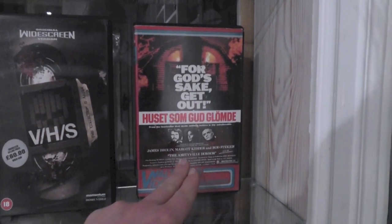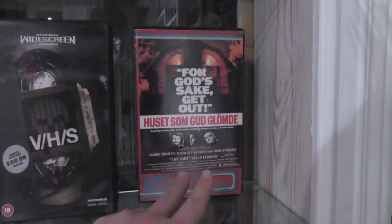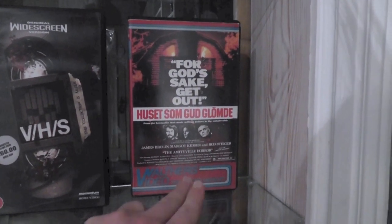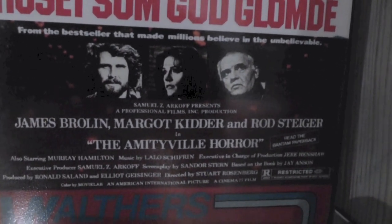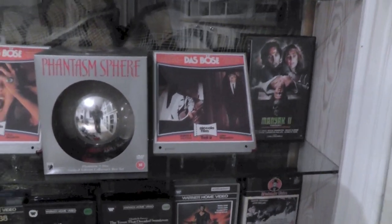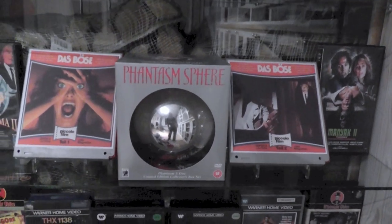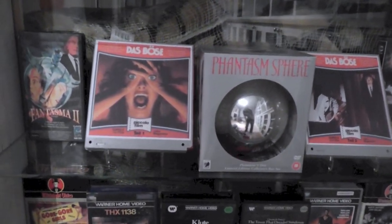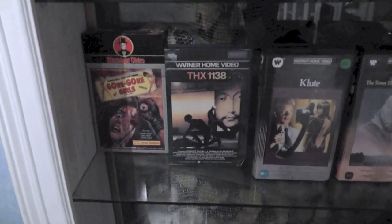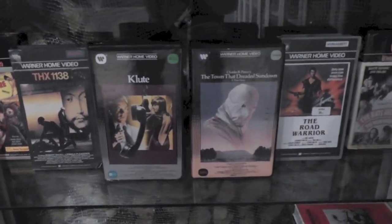Except for this one, which is actually a very old Swedish Betamax version of The Amityville Horror with James Brolin and Margot Kidder. And then we've got some Phantasm stuff down here, and the squares on either side here are also Super 8 film. Last row: some more VHS tapes and a Beta and stuff.